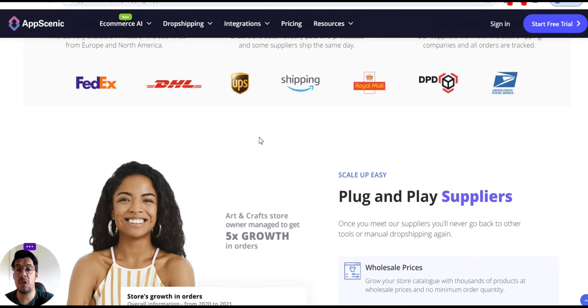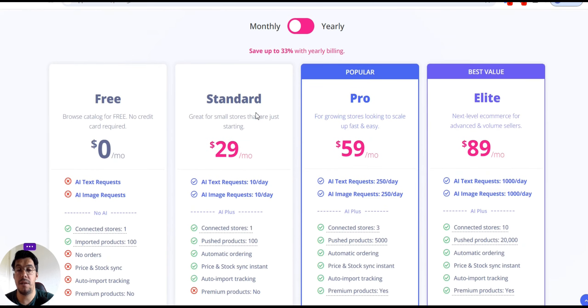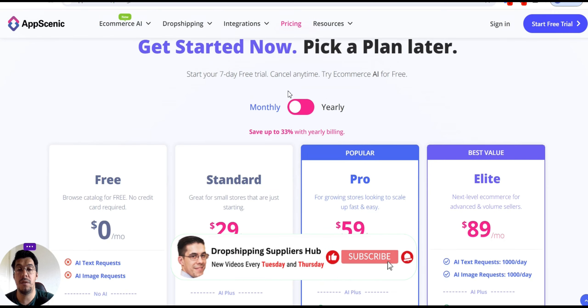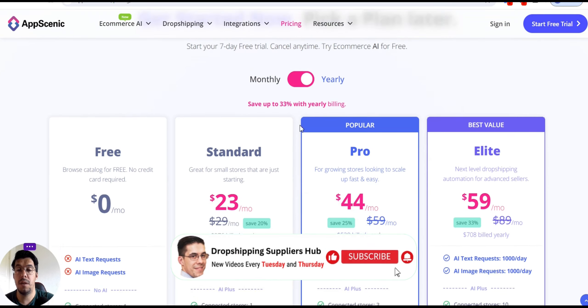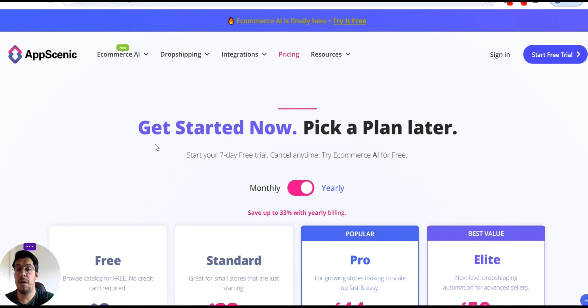I will leave a link in the description of this video. Remember, if you go yearly you save 20%. This is the fourth tool: AppsGenic.com.